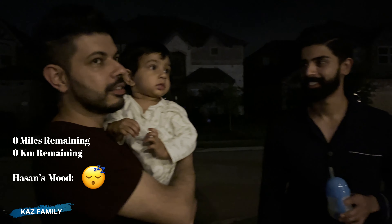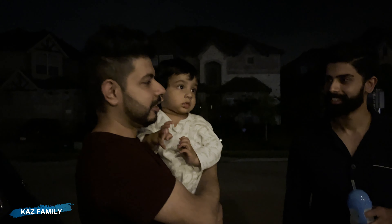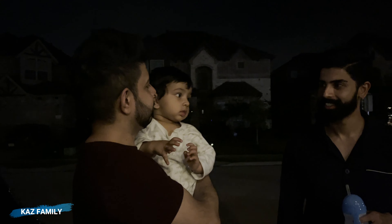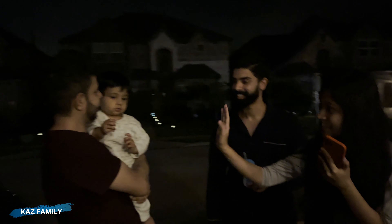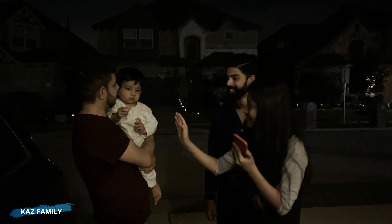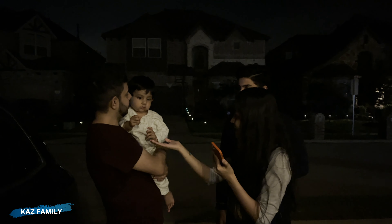Two hours later — we finally made it! Hassan, you want to give Aria a hug? We can become friends later, it's okay. Let's see if he's going to give you guys a reaction — come, come close to him, I want to see his reaction.